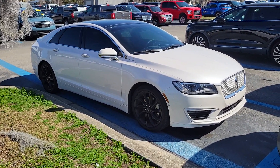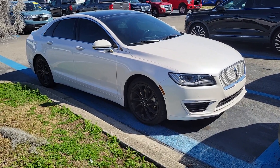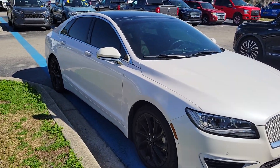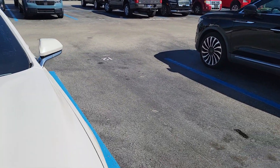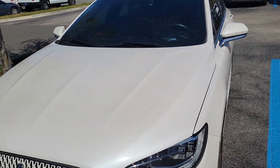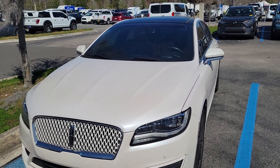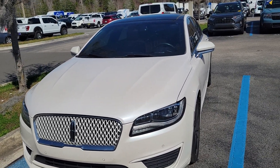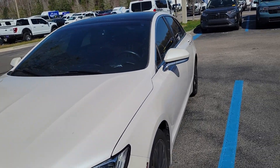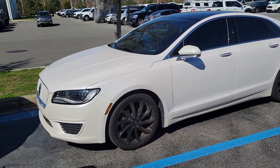This is Mike Murdock with Bozard Lincoln in St. Augustine. A few of you have liked or asked me to keep you updated if we get in a nice late-model MKZ Hybrid, since they are hard to find. This was a private owner trade-in — they actually ordered a pristine white monochromatic, which is why you have the painted grille and black wheels. It just came in yesterday.